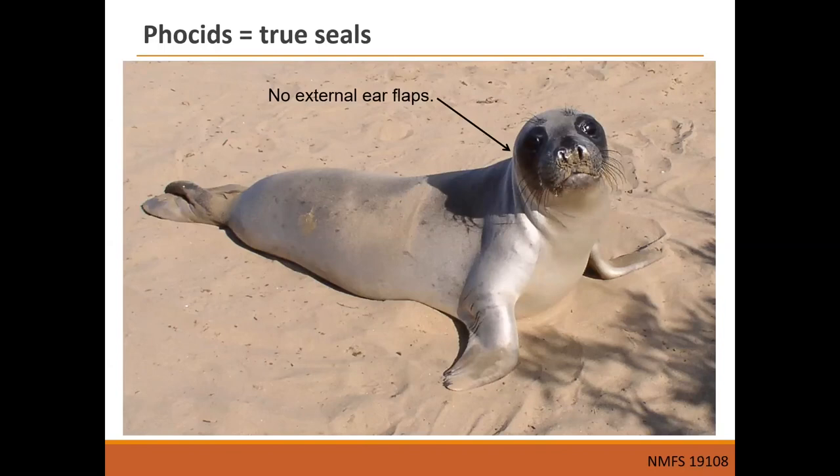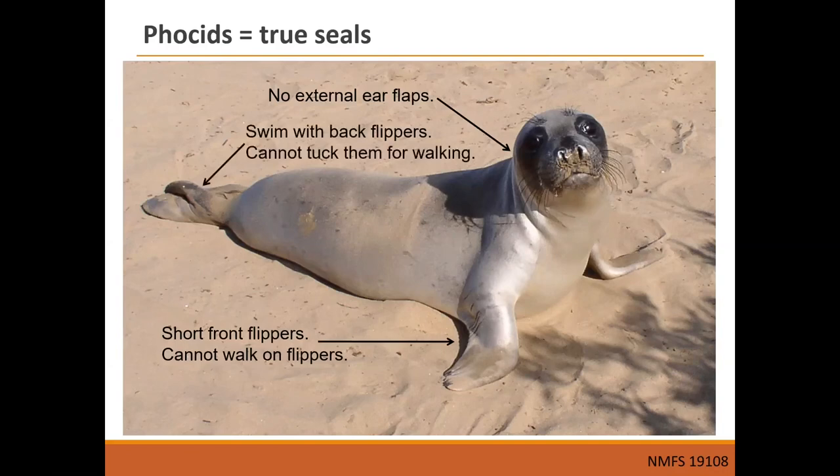Compared to eared seals, true seals have shorter front flippers and aren't able to properly walk on all fours. True seals swim with their back flippers, and the reason they can't walk on all fours is that they're unable to rotate their ankle bones to bring their back flippers forward. When they move on land they trail their back flippers behind them, but in the water that's what they use to propel themselves.